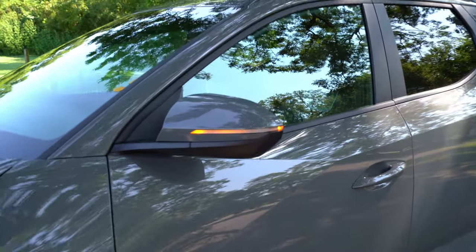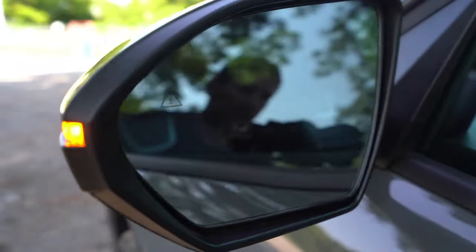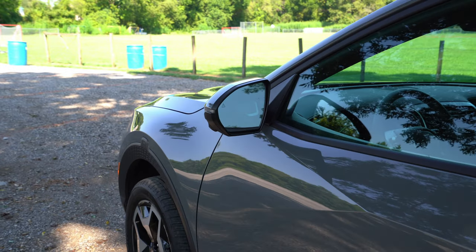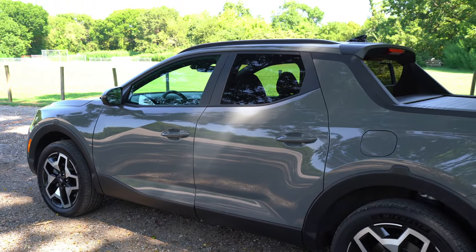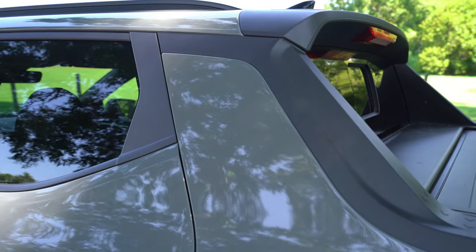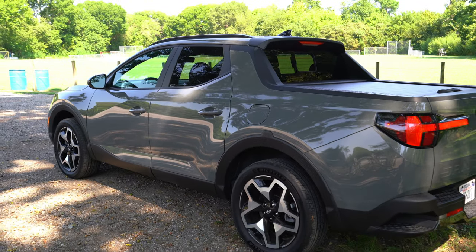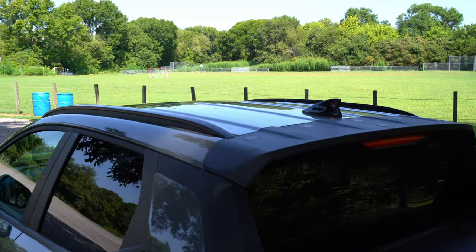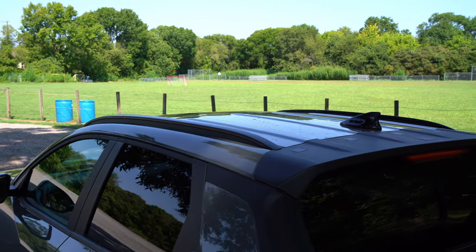The mirrors are body color on every model, but turn signals and blind spot monitoring indicators are on everything but the base. They're also heated. Body color door handles are on the top two trims. This is actually a unibody construction — no complete separation of body and frame, just like the Honda Ridgeline. Roof rails are optional on the SEL and standard on the upper trims, and you can add crossbars.